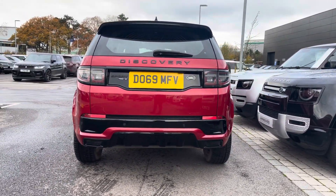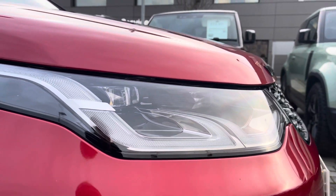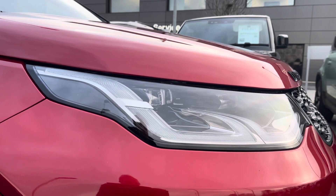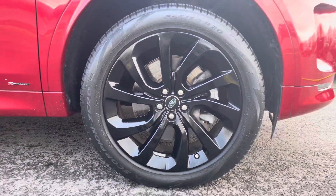Including these premium LED headlights with our signature daytime running lights, and 20-inch five split-spoke alloys with a gorgeous gloss black finish.